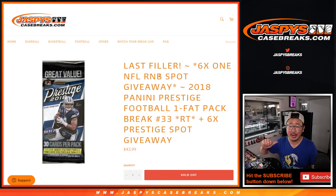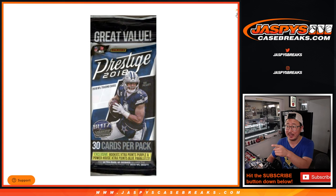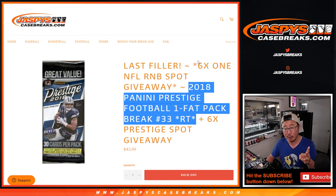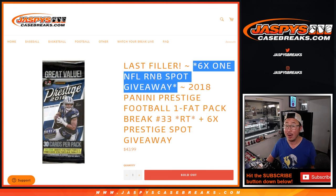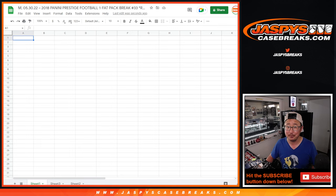Hi everyone, Joe for JaspysCaseBreaks.com coming at you with a pack of 2018 Panini Prestige Football Fat Pack Break number 33. There are three dice rolls happening here. The first dice roll, we're giving away some extra spots — if you bought some spots outright, you got a chance at extra spots within that pack break. The second dice roll will be the break itself, and the third dice roll is the Panini 1 Football Random Number Block spot giveaway. That unlocks the break, and that'll be in a separate video along with the number block randomizers as well. So let's get to it.